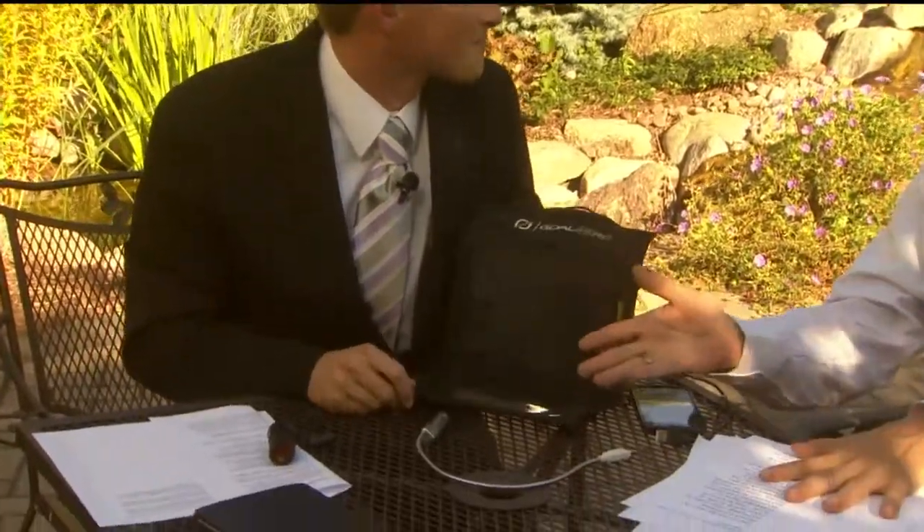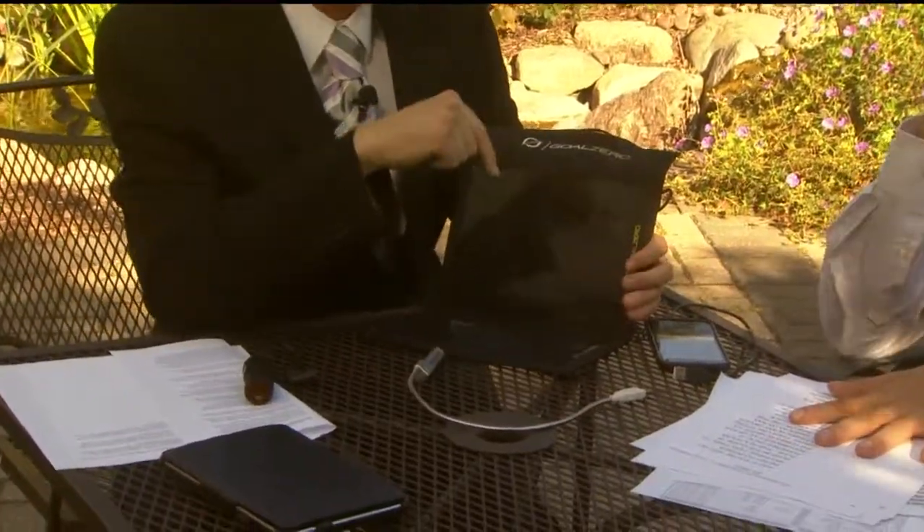It's not just for charging small things. Goal Zero, if you go on their website, they can actually run a large refrigerator in real time off of their largest power pack — though that obviously has many more panels and runs $2,000. But this one, for the price, the size, and what you can charge with it, is actually a pretty good deal.